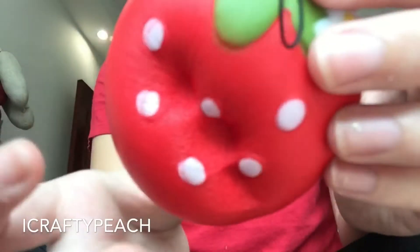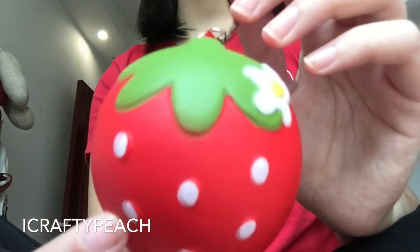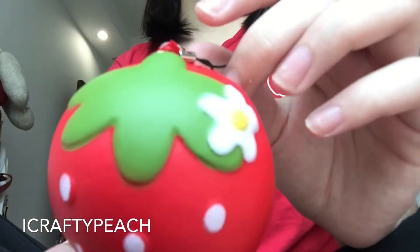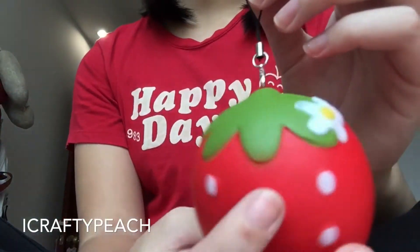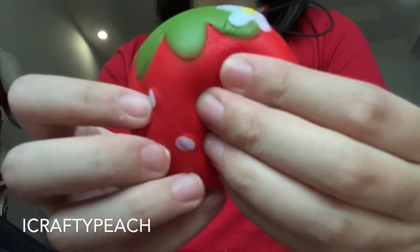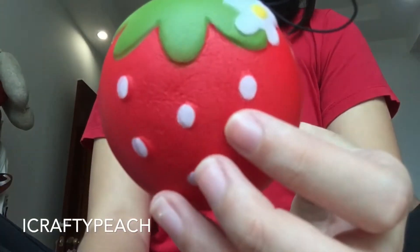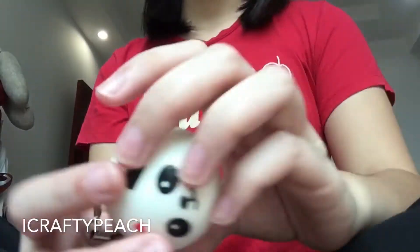It smells really good — it smells like vanilla, honestly like the iBloom milk bottle that I got. If you don't know what that is, go check my previous videos. I love the smell, it's so addictive — it really smells like vanilla milk.